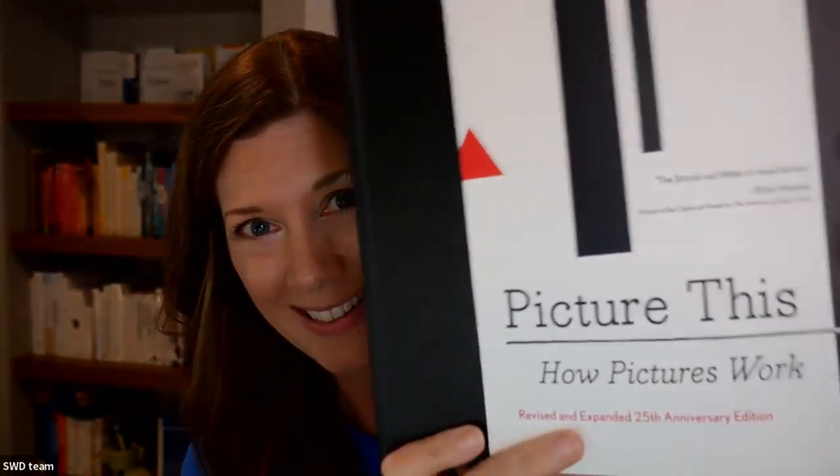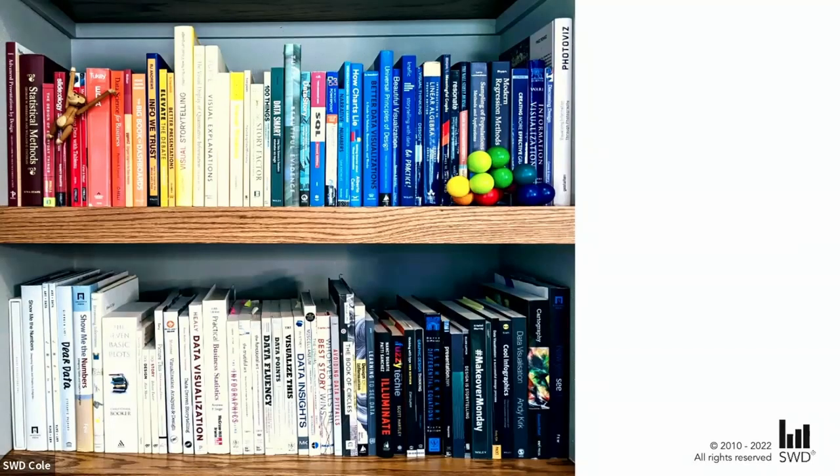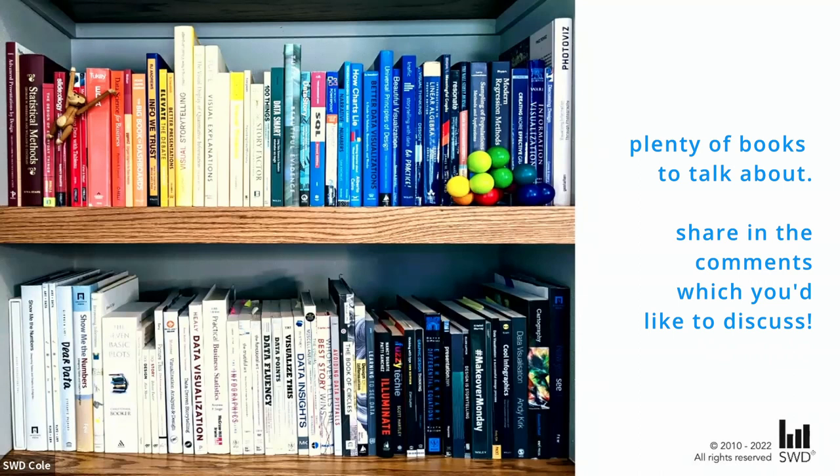It's always fascinating what we can learn from disciplines that maybe on the surface don't have anything to do with communicating data, and yet we can translate a lot of the same approaches, rules, and ideas. If you'd like to add Picture This to your library, you can click the link that just appeared. If you enjoyed this format, please let me know in the comments — I'm considering turning this into a series where we peek at additional books off my shelves. My books span data visualization, design, communication, and related topics. Thanks very much for tuning in; I'll see you next time.